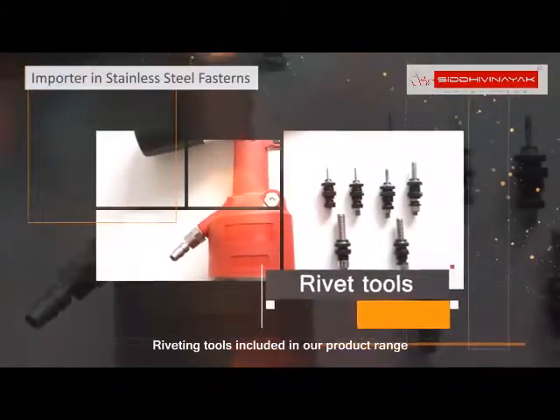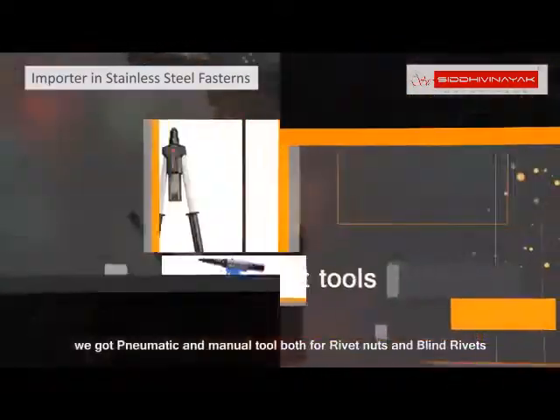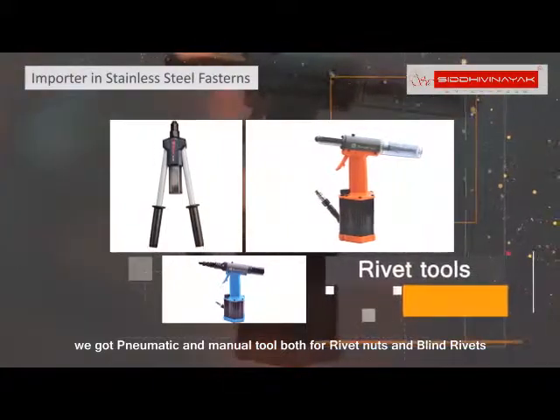Riveting tools included in our product range — we have pneumatic and manual tools, both for rivet nuts and blind rivets.